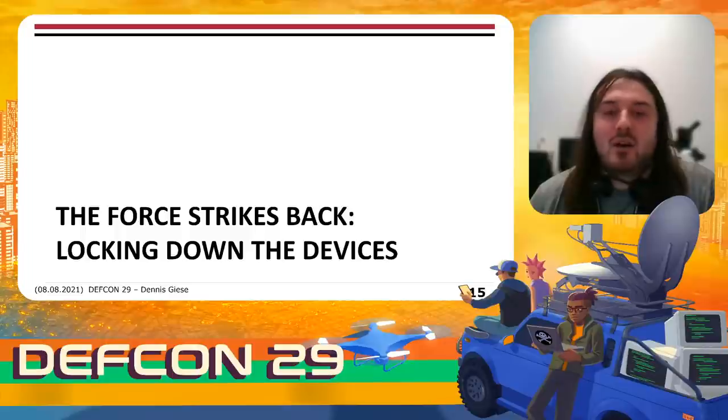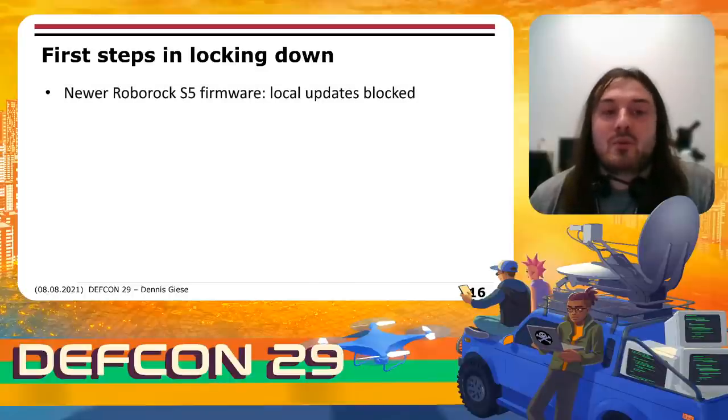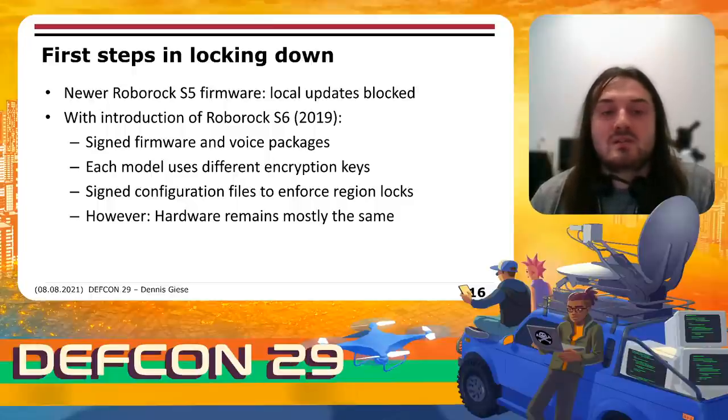Let's look at how the vendors fought back and started to lock down devices. The first steps came with newer S5 firmware where Roborock blocked local firmware updates. Interestingly, this change was also pushed to other Xiaomi IoT devices. We saw more changes with the Roborock S6, which came out in 2019. The firmware and voice packages were now signed, so we could no longer create custom voice packages. Each model used different encryption keys, so keys for one model couldn't decrypt firmware for another. They also started signing configuration files to enforce region locks, since many people bought cheap China devices and modified them. One interesting aspect is that most of the hardware remained mostly the same — the changes were basically done in software.